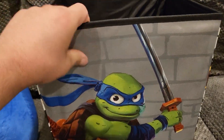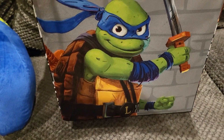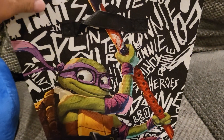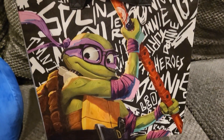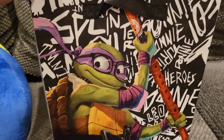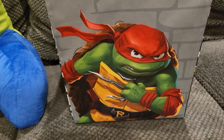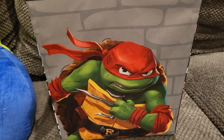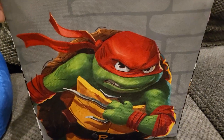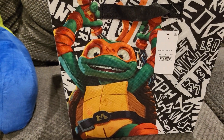Really good material. You got Leonardo with his sword, then you have Donnie right there with his bo staff. I really like the look of the new turtles — it kind of looks like the Spider-Verse style artwork. You have Raph right there with his sai, and then you got Mikey, which is my favorite turtle.